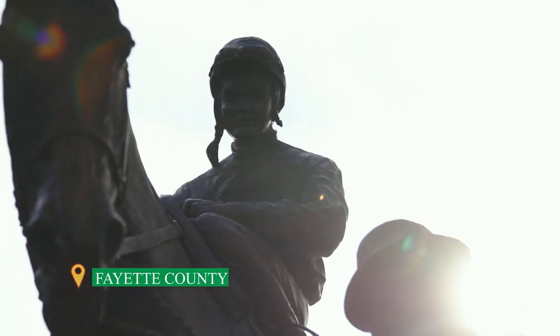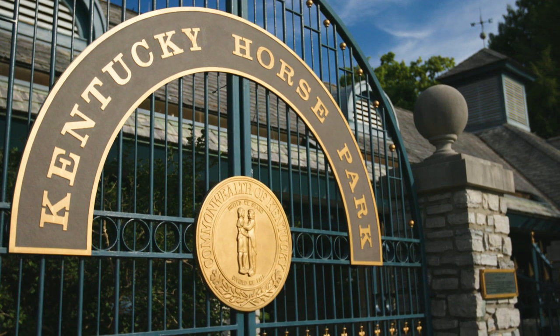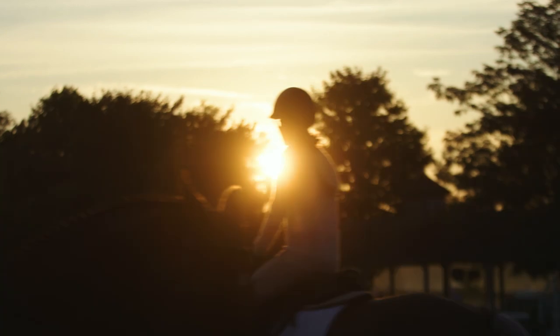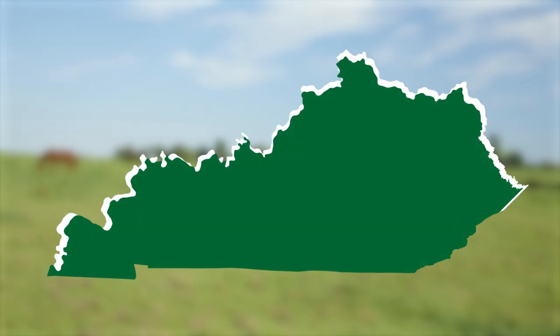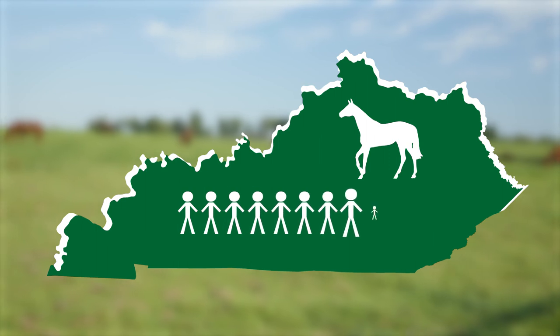We are visiting Kentucky Horse Park today to learn more about this fantastic animal. They have over 40 different types of horses here — it is super cool. Lexington is the horse capital of the world. There is one horse for every 12 people in Kentucky.